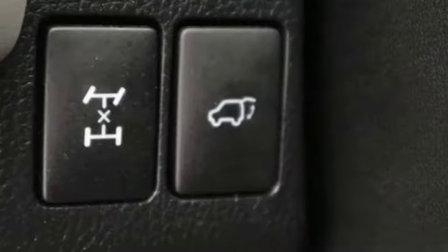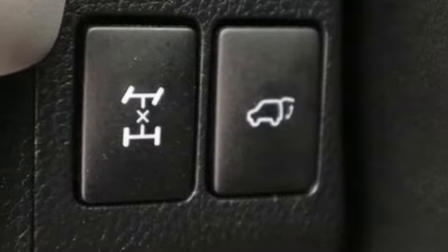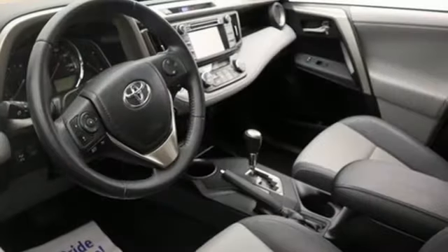Power sliding and tilting sunroof, doors and push button start proximity key, and inline four-cylinder engine.